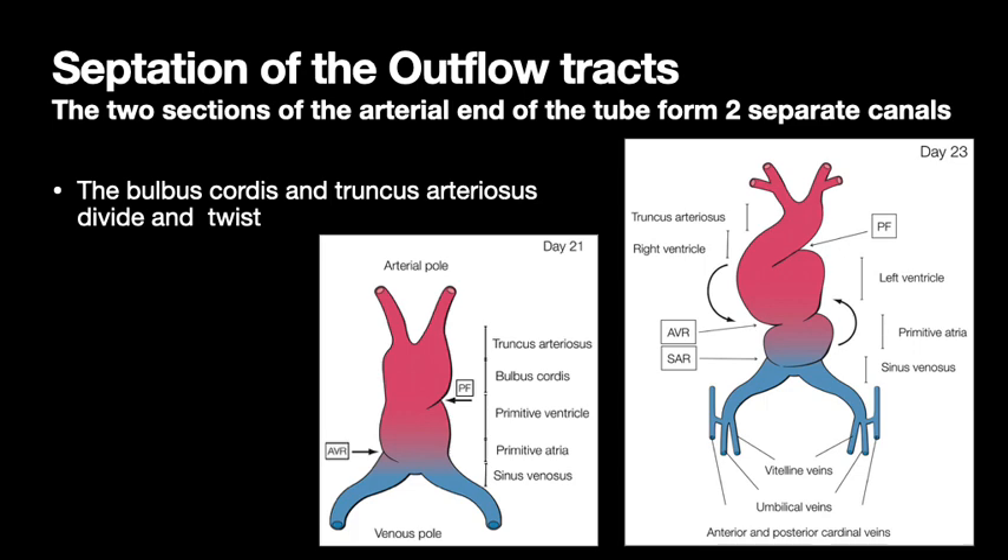While the septation of the ventricles and atria is going on, you also have septation of the outflow tracts. The two sections at the arterial end form two separate canals. The areas at the arterial end are called the bulbous cortis and the truncus arteriosus — what's going on there is they're kinking, dividing, and twisting, and that's normally what's supposed to happen.